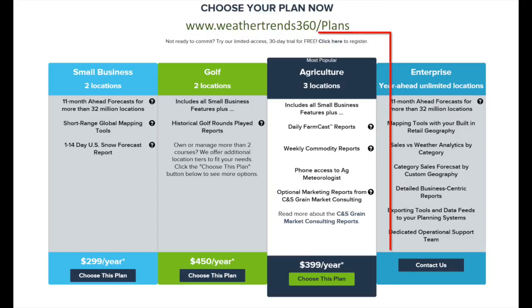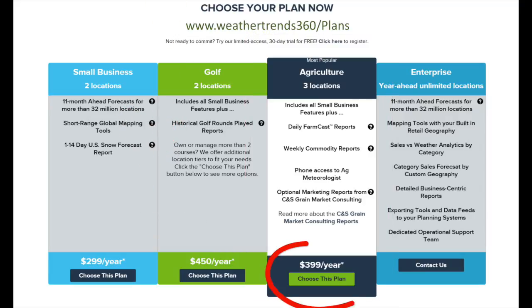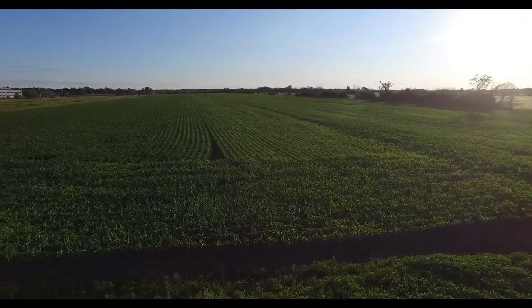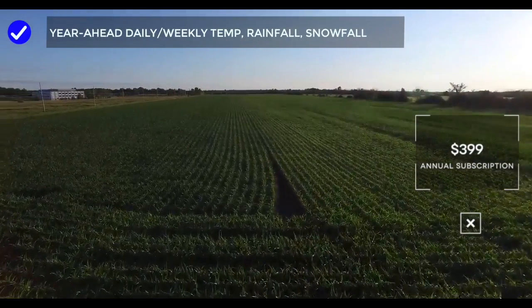Our Ag Plan is our most popular plan. Our clients pay anywhere from $50,000 to $300,000 for our services. But as a valued farmer client, you get our best value at $399 a year. This includes year-ahead daily, weekly temperature, rainfall, and snowfall forecasts.